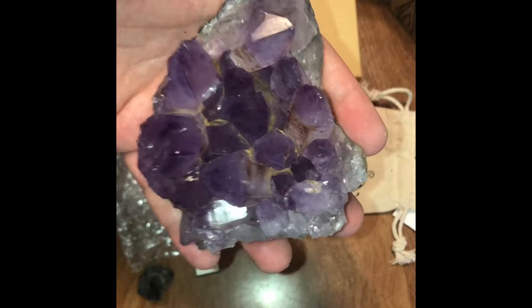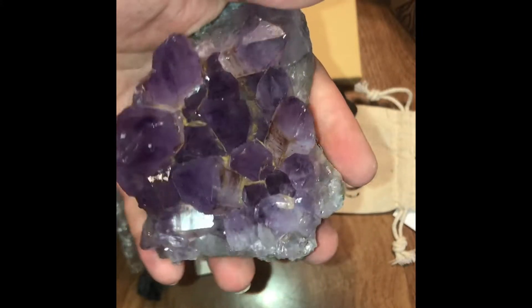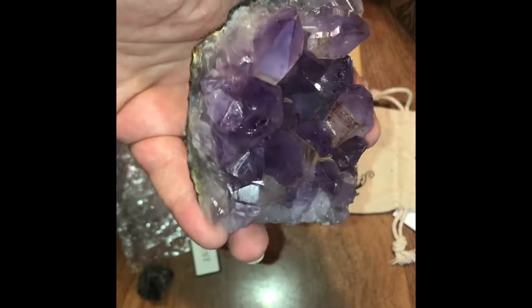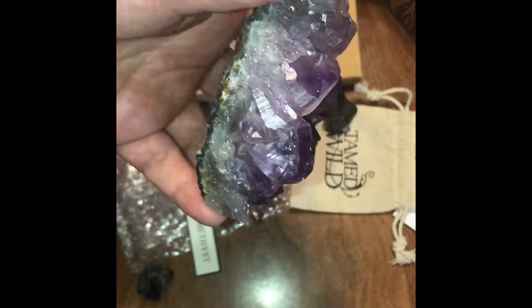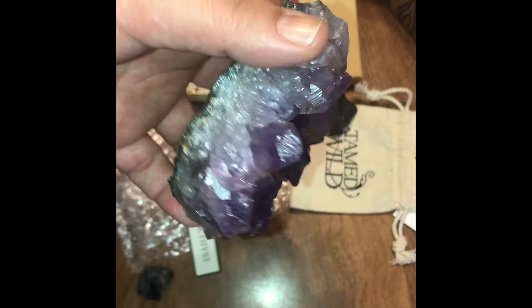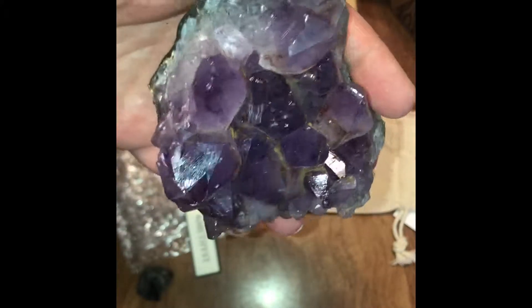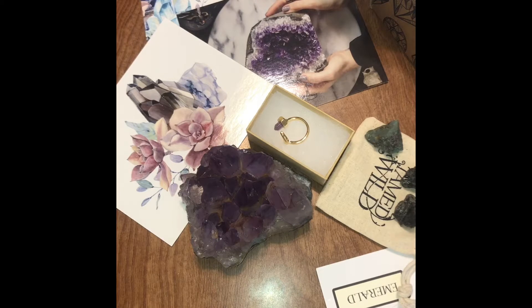These two are neck and neck in terms of weight. And that is my Wild Crystals — my tamed Wild Crystals box.